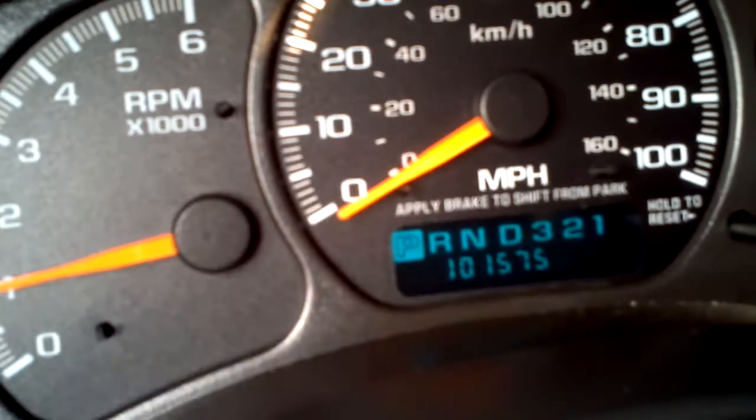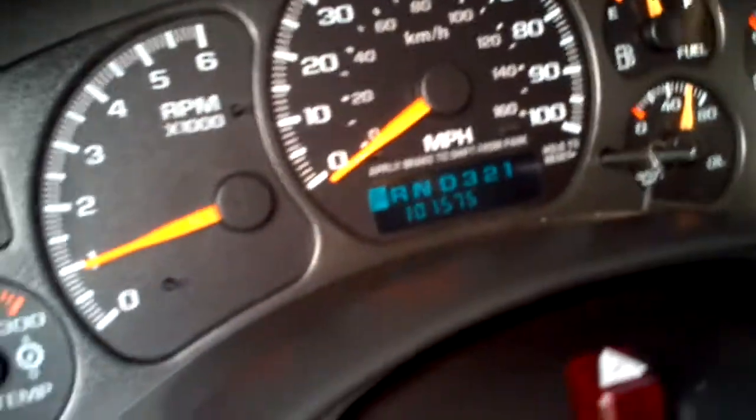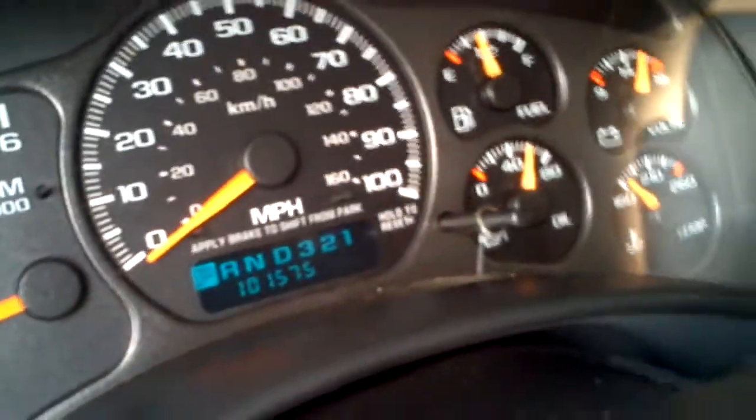I'm going to go ahead and start this up for you. 101,575 miles. Cloth interior. You've got plenty of storage up top.